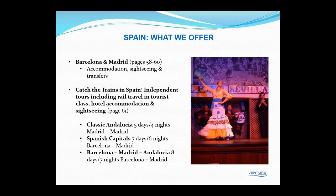Let's hop across to Spain. What we offer includes the traditional sightseeing in Barcelona and Madrid, and also some interesting tours utilising the high-speed trains. We've got three itineraries: Classic Andalusia, a five-day four-night Madrid-to-Madrid tour taking in Córdoba, Seville and Granada; Spanish Capitals, seven days six nights from Barcelona to Madrid via Toledo and Valencia; and an eight-day seven-night Barcelona to Madrid tour featuring Barcelona, Madrid and Andalusia.